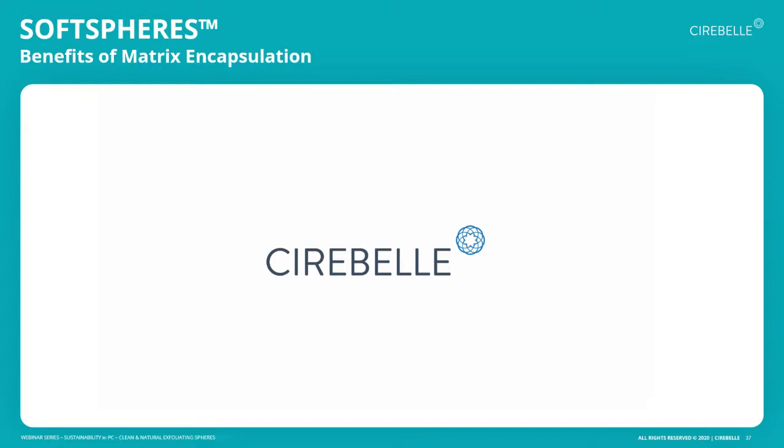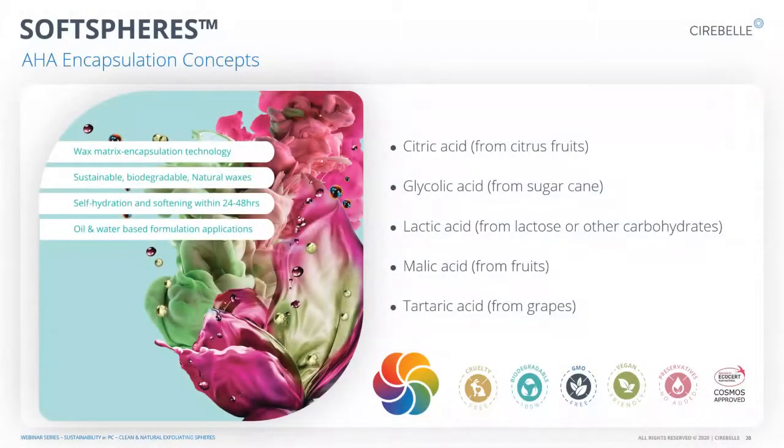For more of the soft sphere video, please visit the website under the Media Center page. In terms of AHAs — which are chemical exfoliants becoming more and more popular — we're happy to say that citric acid (from citrus fruits), glycolic acid (from sugarcane and other flora such as pineapple), lactic acid (from lactose or other carbohydrates), malic acid, and tartaric acid are all chemical exfoliants that can be encapsulated using the soft sphere technology. This appeals to the aesthetic trend where people want color, texture, and an interesting user experience, while still delivering the functional benefit of gentle exfoliation.